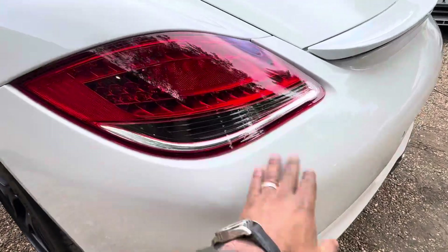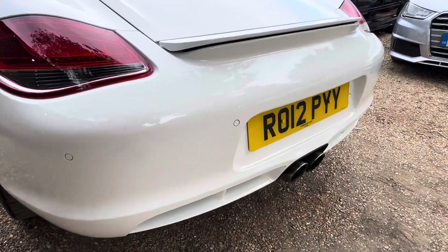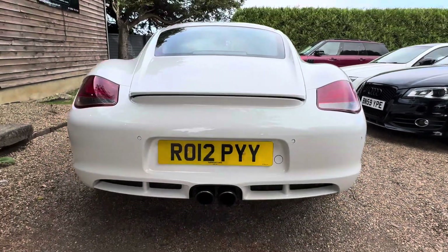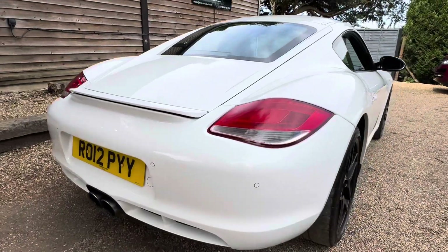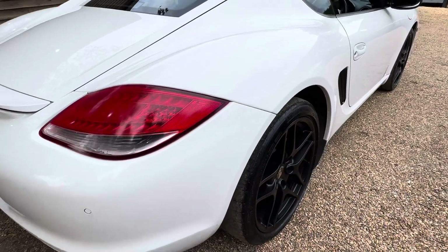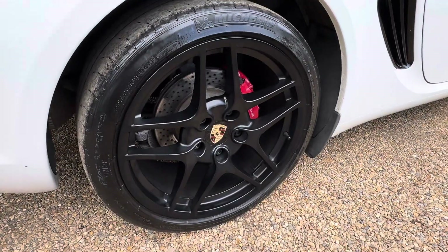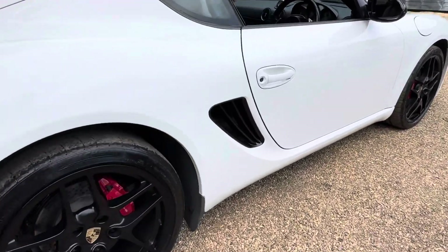Going to the back — debris guard and parking sensors as well. Being an S model and a gen 2, it's kind of the one to have these days. A lot of people prefer the gen 2 for the reliability over the gen 1, although we sell a lot of both to be honest. No real imperfections on the bodywork here — pretty well kept.